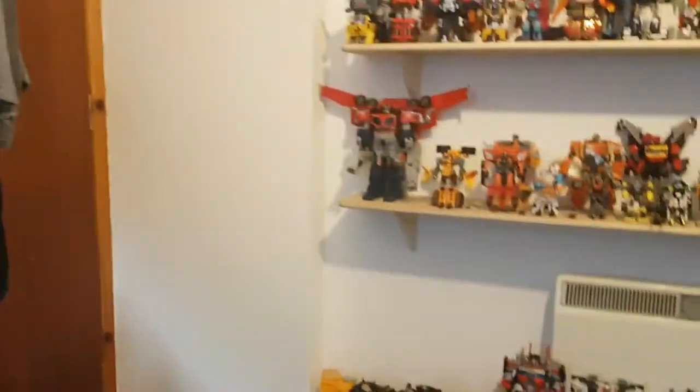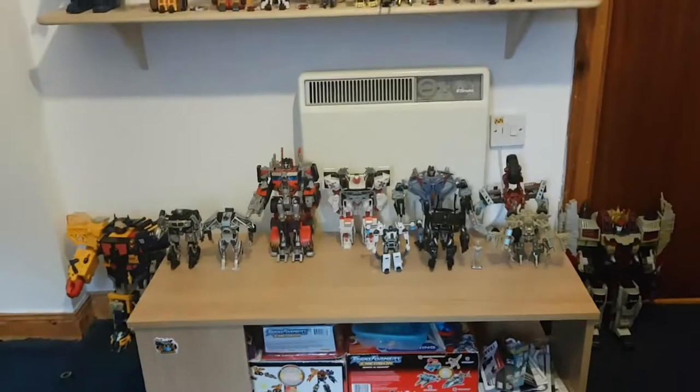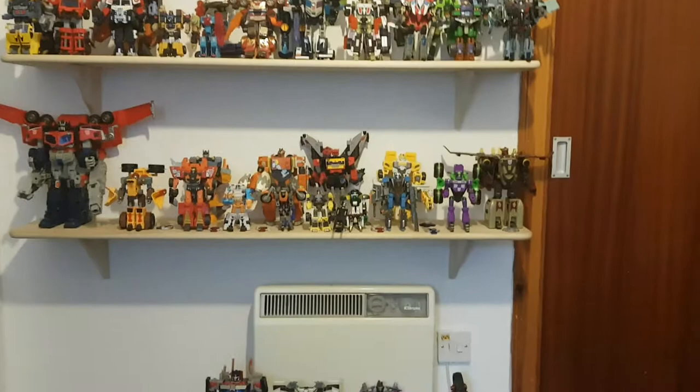Hey there viewers, it's Charlie and Mac again. Welcome to my first video of 2021. I've decided what better way to start the year off than to show my entire Transformers collection as of December 2020. You'll pretty much recognize most of these figures because I've reviewed almost all of them. There are a few exceptions, but pretty much most of my figures I have reviewed.